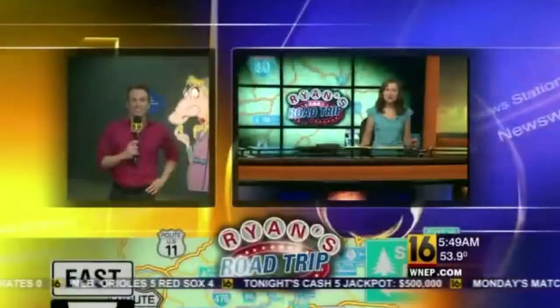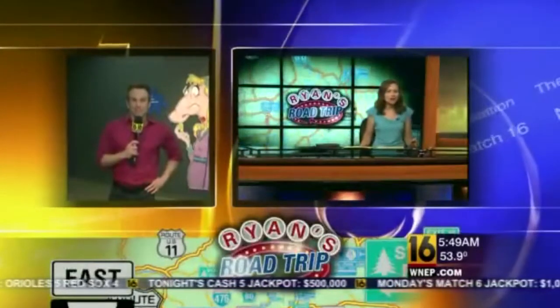From a runny nose to acne, our bodies can have interesting reactions. Newswatch 16's Ryan Luckey is live on another road trip to talk about Grossology — a new exhibit that has opened here at the Da Vinci Science Center in Allentown.